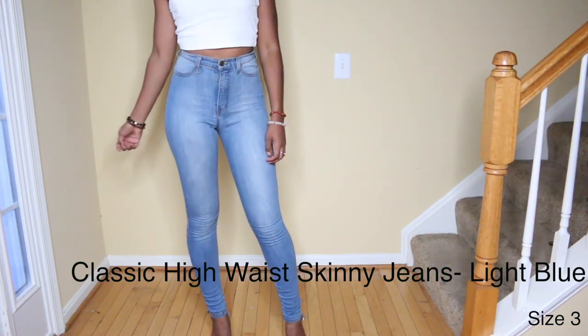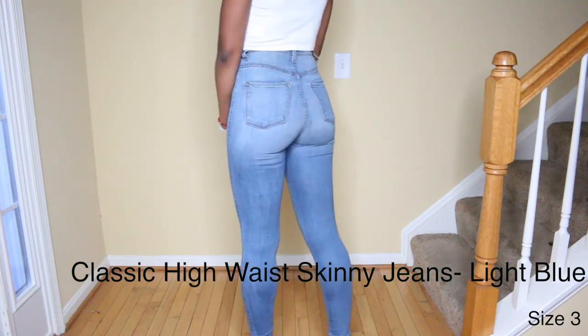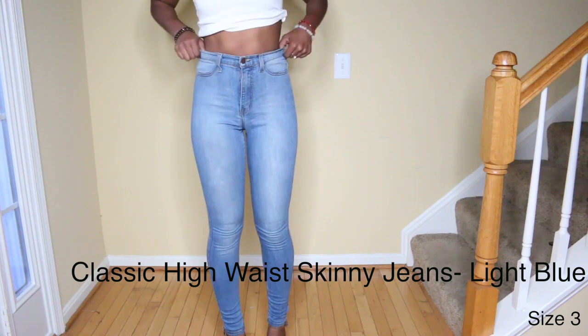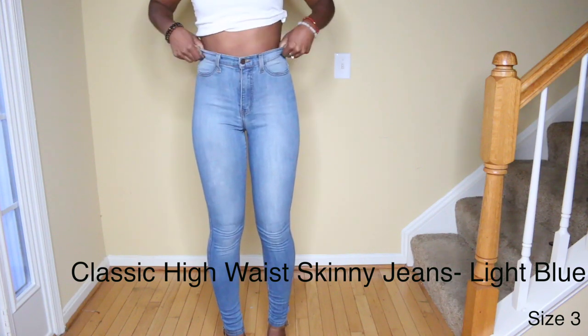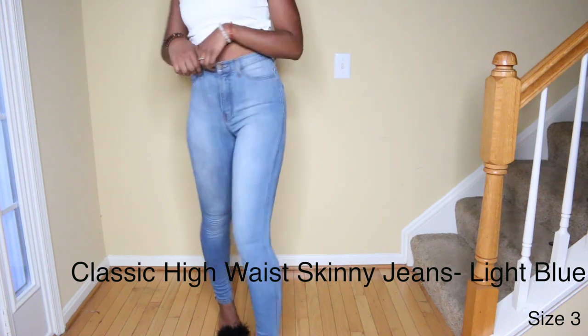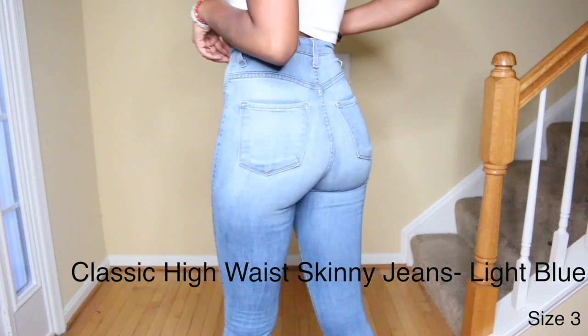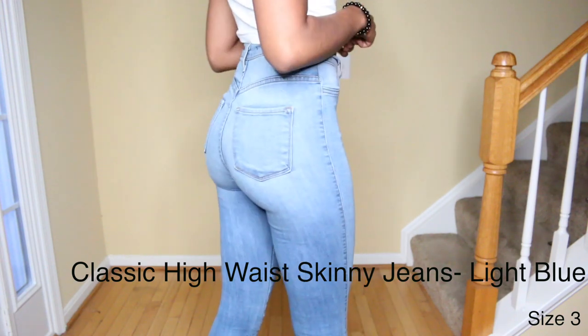Fashion Nova has lots of seasonal jeans that you can only buy at certain times. However, I've seen these Classic Highway Skinny jeans on their site for as long as I've been shopping at Fashion Nova and they fit so so well. These are also some of their really popular jeans.